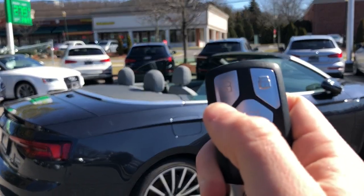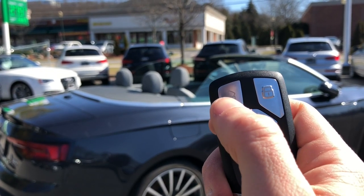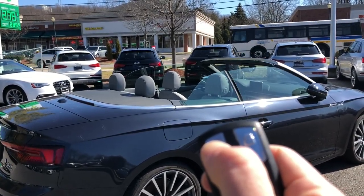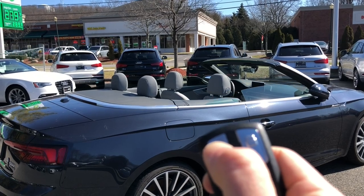To open the windows themselves, you just give the unlock button a single click and hold — not twice, just once. You can see them dropping all the way down.